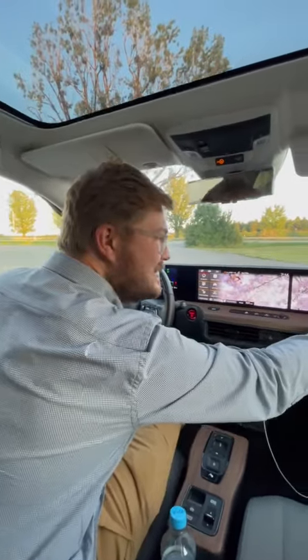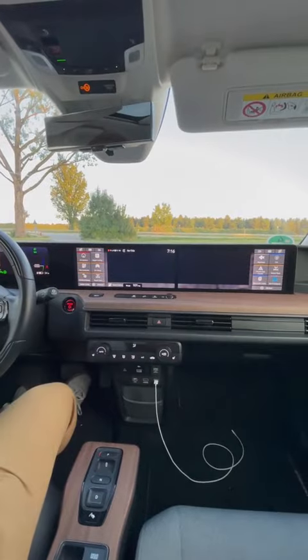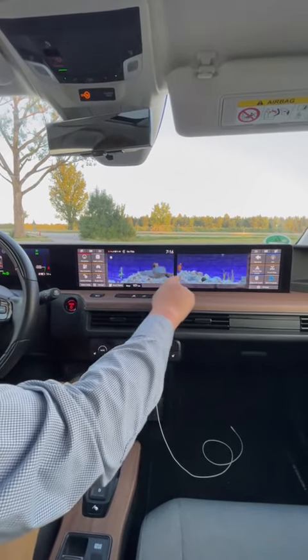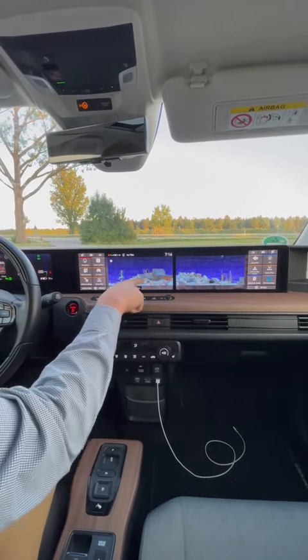The next thing I like is this cool aquarium function. You can see this giant display that goes across the top here — this turns your car into a fish tank. There we go, you can see all the fish running around. You can even feed them; I'm touching here and now they're running to get the food.